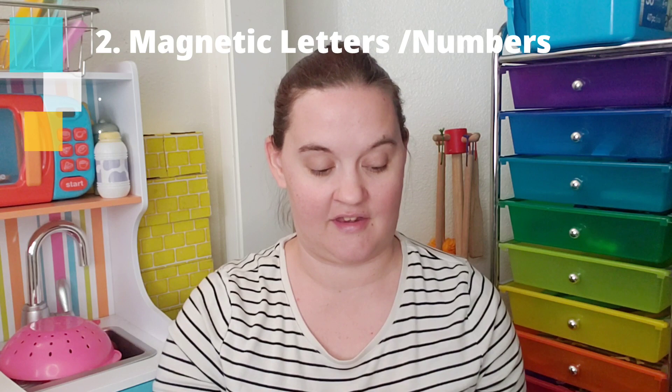Another handy tool that works great with a whiteboard is magnetic letters. I have a regular box with letters, and also shapes and numbers. These can be used on your whiteboard if it's magnetic for a bunch of activities — spelling, letter recognition, phonics — and the numbers can be used for math activities. It's a quick thing to have at their workstation while they're working with their teachers.